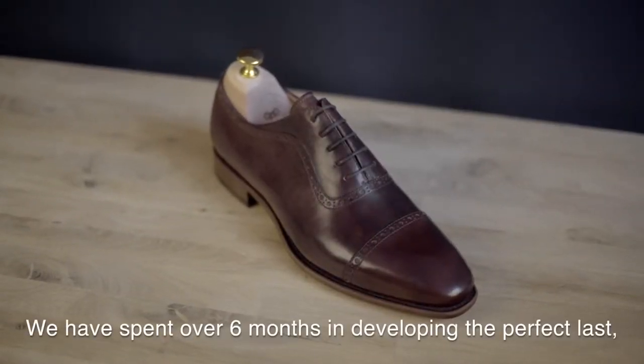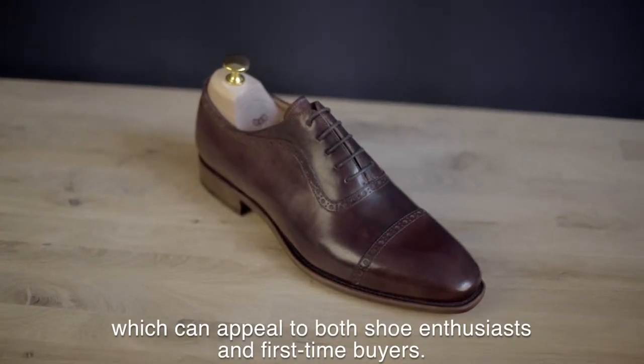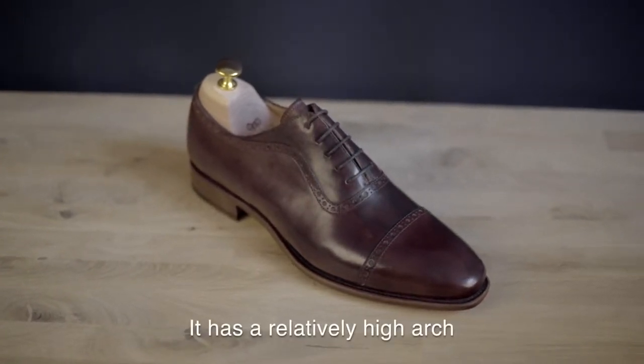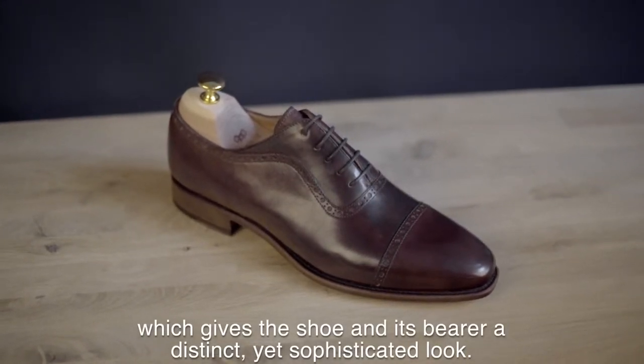We have spent over six months developing the perfect last, which can appeal to both shoe enthusiasts and first-time buyers. It has a relatively high arch and a slightly chiseled toe, which gives the shoe and its bearer a distinct yet sophisticated look.